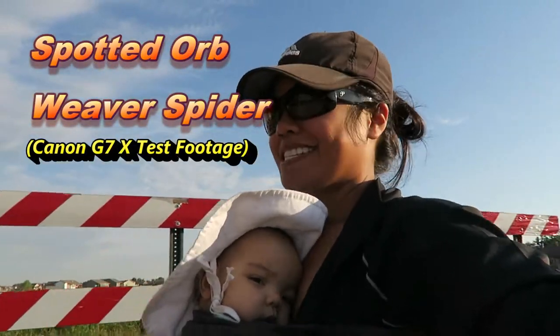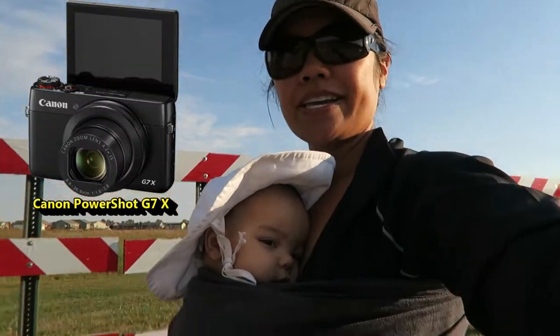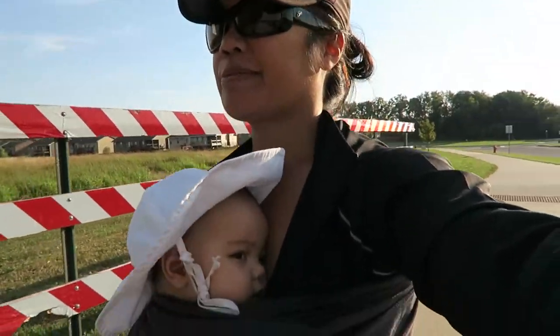Oblaine and I are out on our daily walk and I want to see how well this camera works with walking, if the image works well.